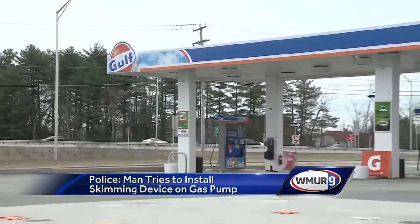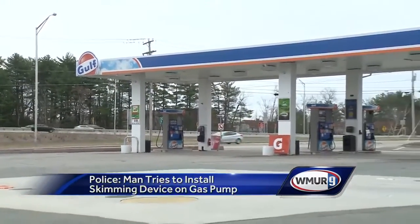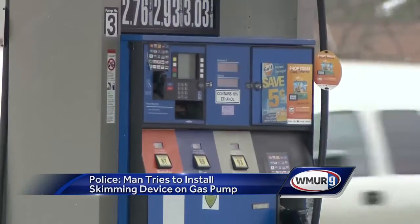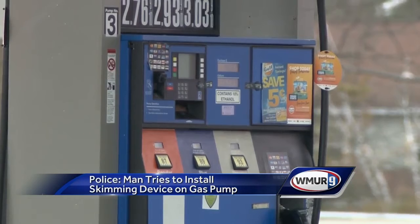Another card skimming case, but with a new twist. Merrimack police credit the owners of this Gulf gas station on Continental Boulevard for investing in new alarms placed directly in each pump. They've been victims before of skimming devices, but have been very proactive in protecting their customers' credit card information. That's why they went to the extra steps at each pump and put alarm systems on.